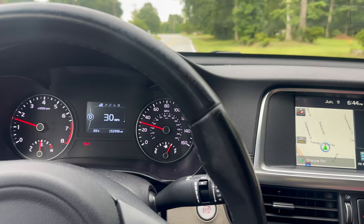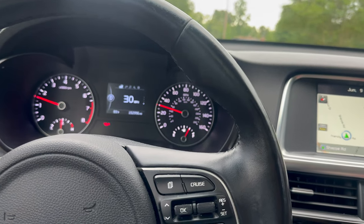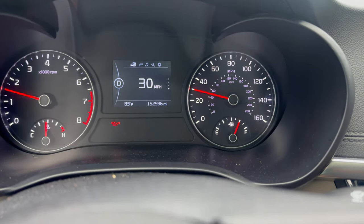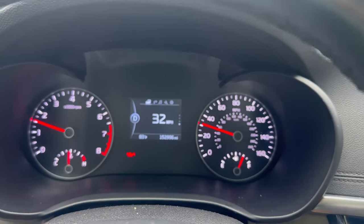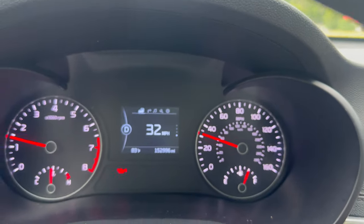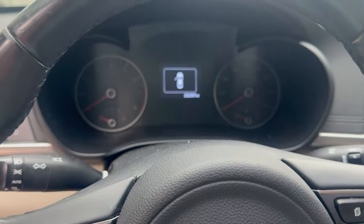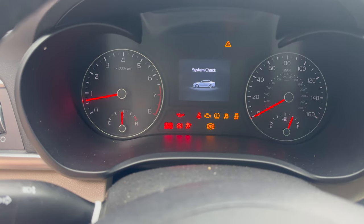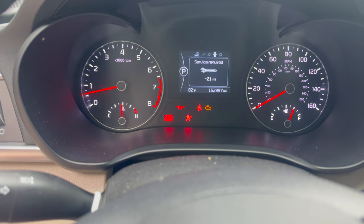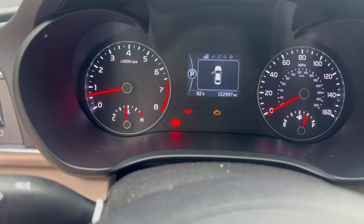I don't know if y'all can hear that — I think that's an audible knock. I won't know until I play it back. Now the car won't even stay started. Yeah, it does have an audible knock. I guess tomorrow we'll have it towed to the dealership — it's probably not going to make it on the highway.